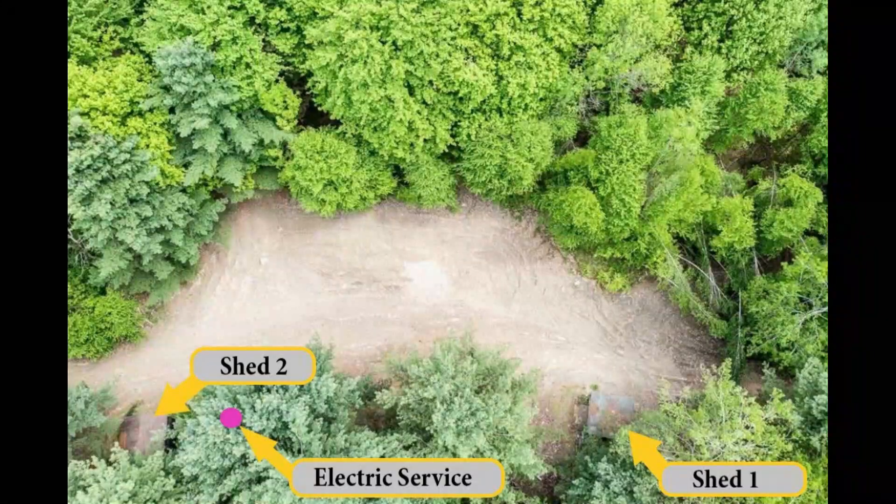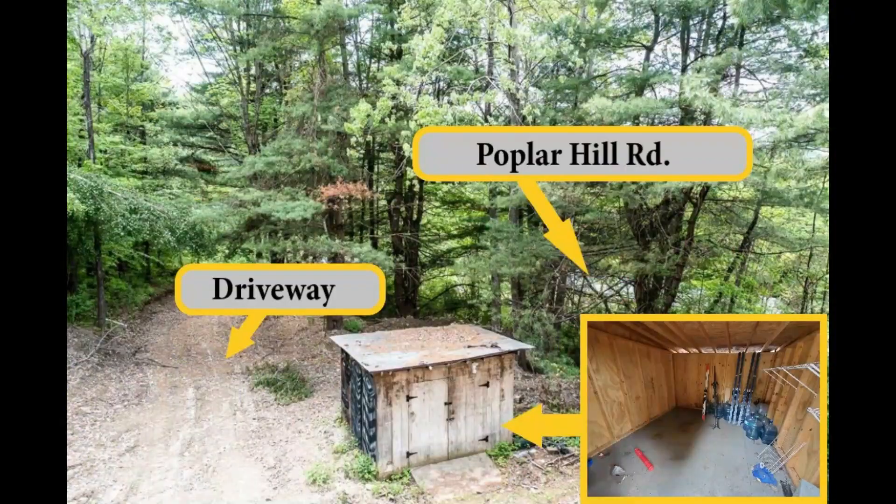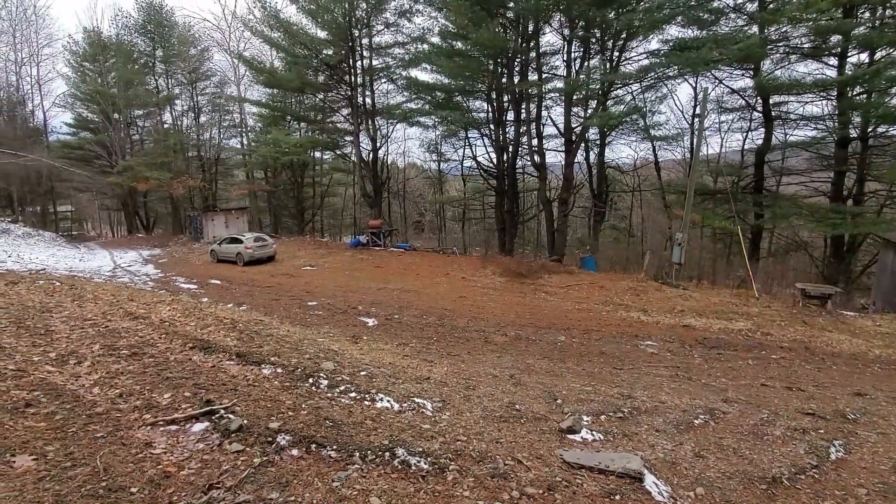The driveway is just off the main road — Poplar Hill Road is right there — and you would just pull right up into here. There's a decent-sized flat area for turning around. You do have utility power right there, and there is another electric hookup, probably for a camper.